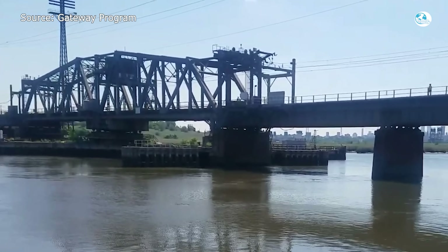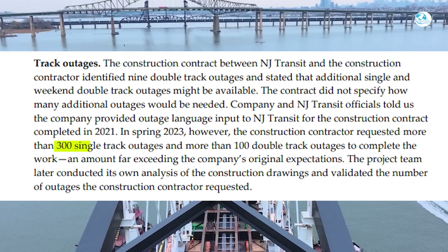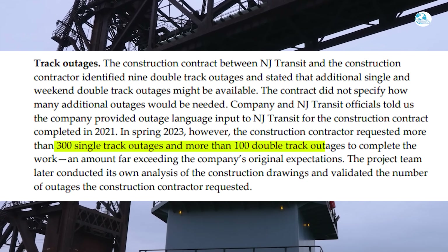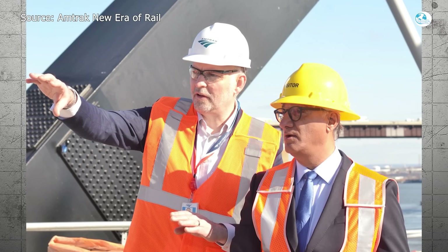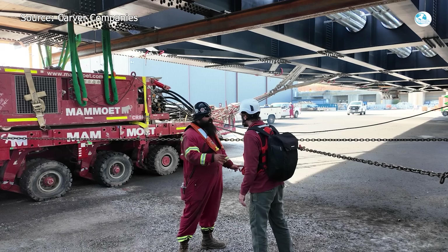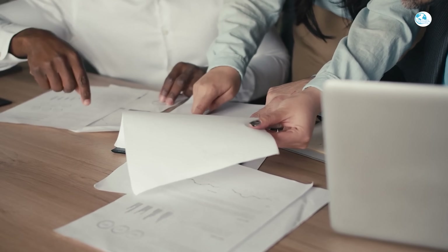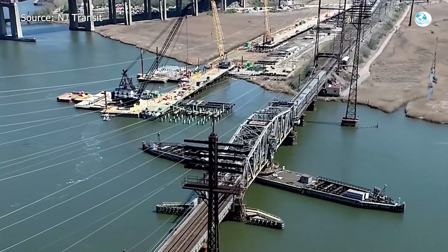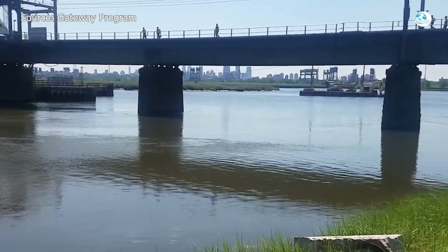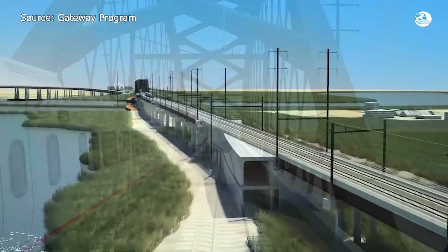Track closures have been far more frequent than expected. Planners initially estimated just nine double-track closures over five years. Instead, the reality has been over 300 single-track closures and more than 100 double closures, meaning frequent disruptions, longer commutes, and plenty of frustration for passengers. The Amtrak Office of Inspector General also reported that the workload was underestimated and that coordination between Amtrak and NJ Transit has been bumpy, with financial data delayed by up to nine months, making budget monitoring nearly impossible in real time.